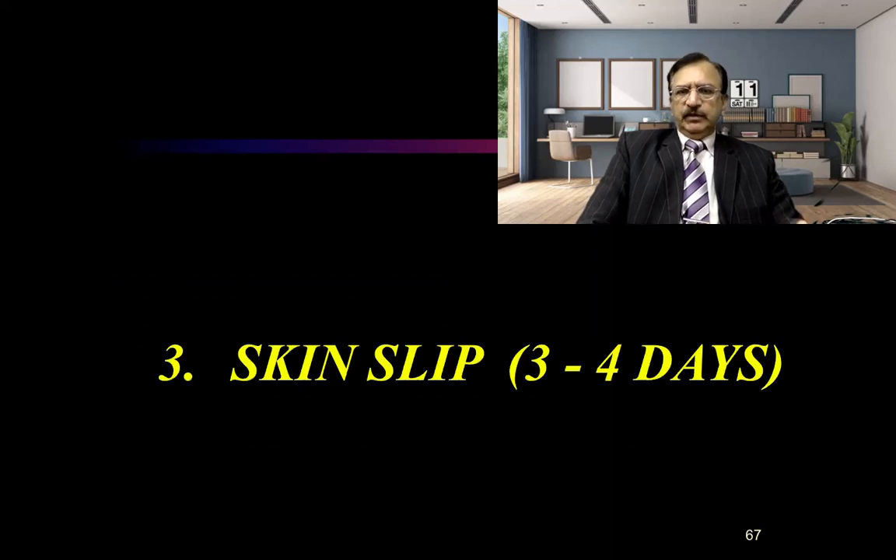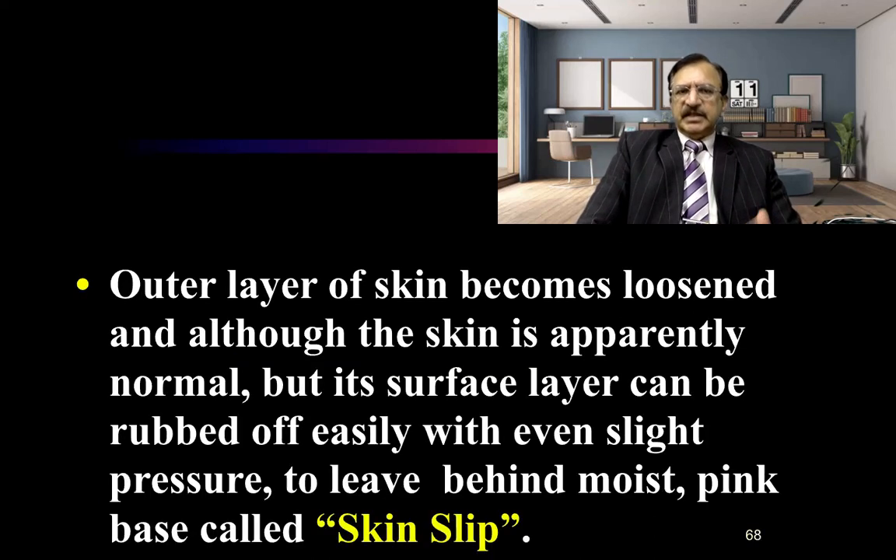Now, the skin slip, which occurs on the third and fourth day, though all time periods depend upon the temperature and the condition of the body — this is a rough estimation and it can appear early or be delayed. Skin slip is where the outer layer of the skin becomes loose; although the skin appears apparently normal, its surface layer can be rubbed off easily with even slight pressure, leaving behind a moist pink base. This process is known as skin slip.